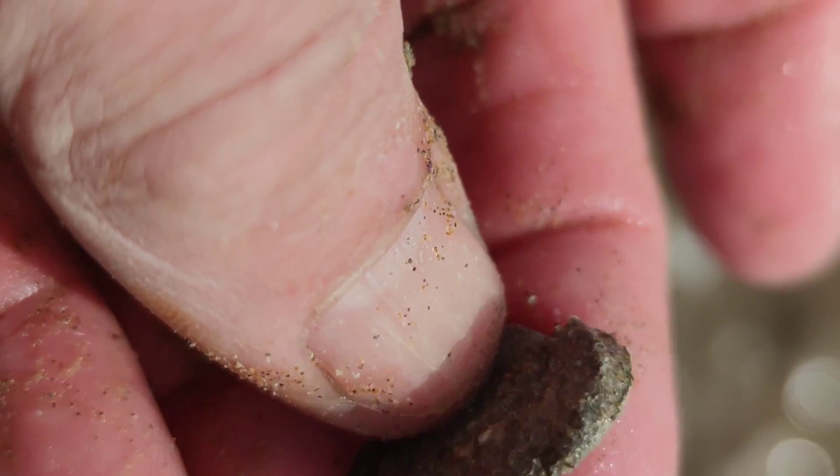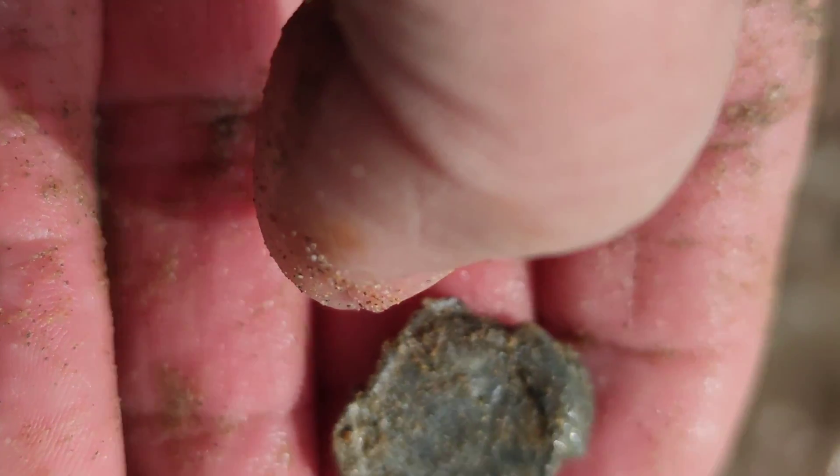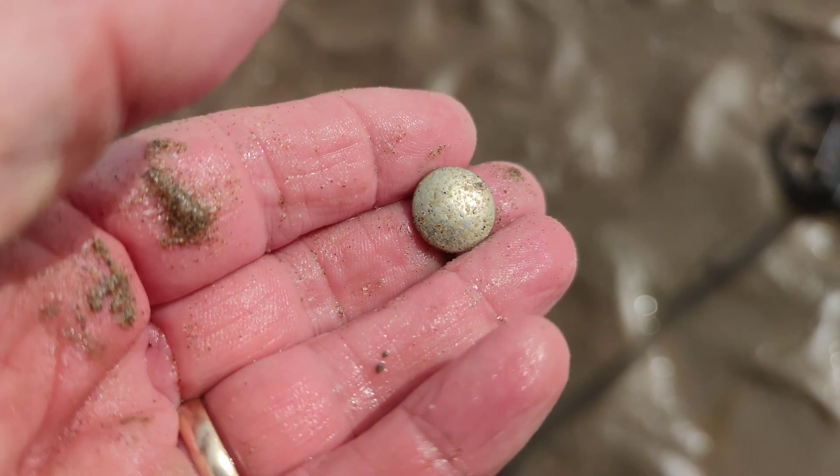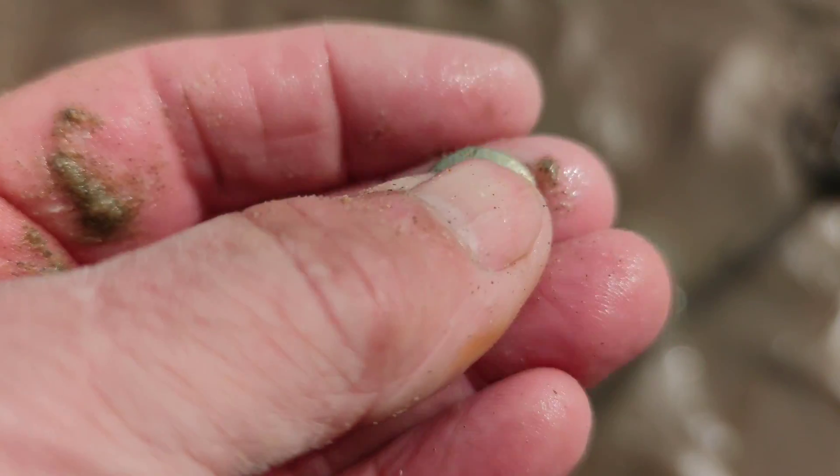Just found this lead seal. Didn't know whether there's any lettering or anything on it — it's definitely a seal. I think there may be something on there actually, just there. Just dug this up — just a stud, that's all it is.